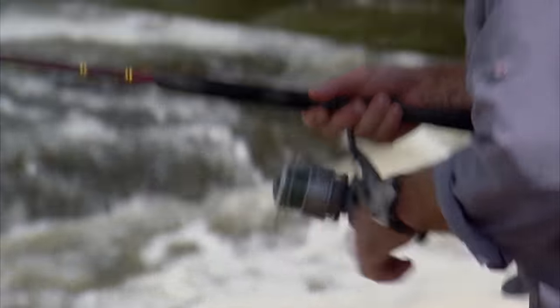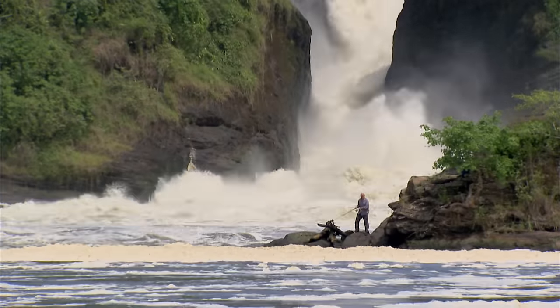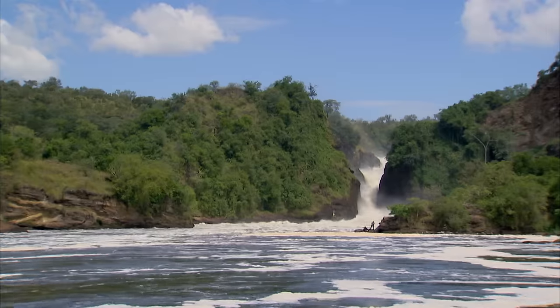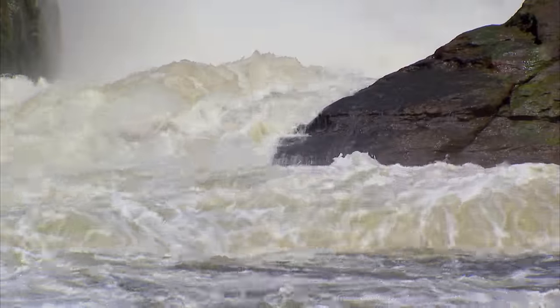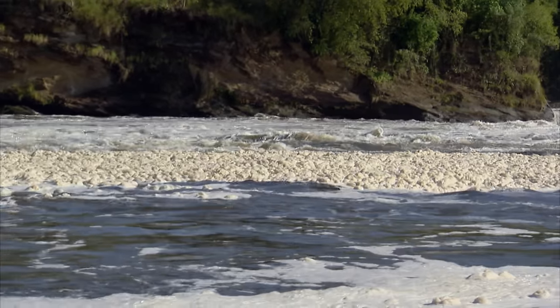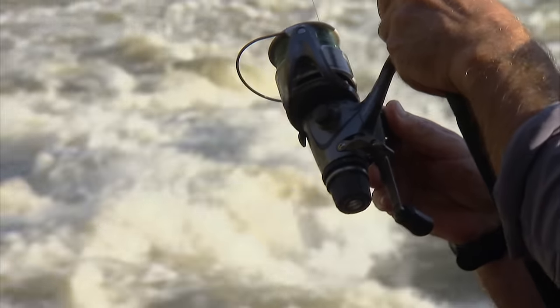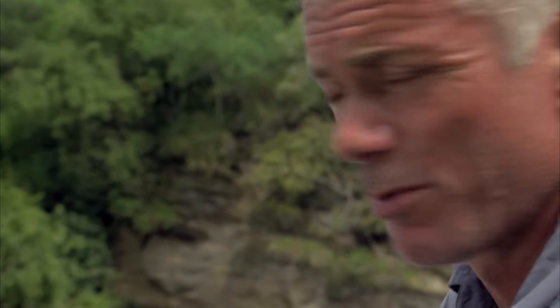I've got to watch my footing. If I fall in I'll be sucked to the bottom of this churning water in seconds. Crocs are hard to see in the water at the best of times but the foam produced by the falls gives them the perfect cover. This could be my most dangerous fishing location yet. If anything takes that bait — it's a large bait — it's going to be a serious size fish, so one thing I've really got to be aware of is I don't want to be pulled in here.